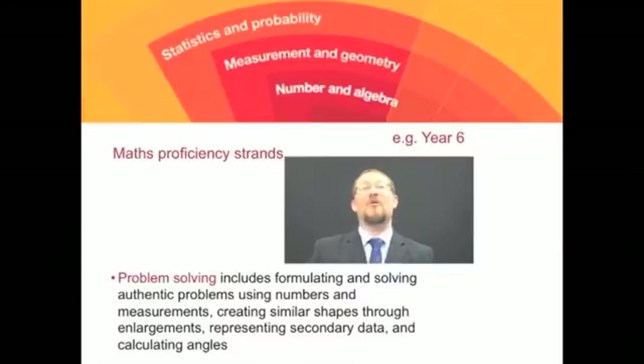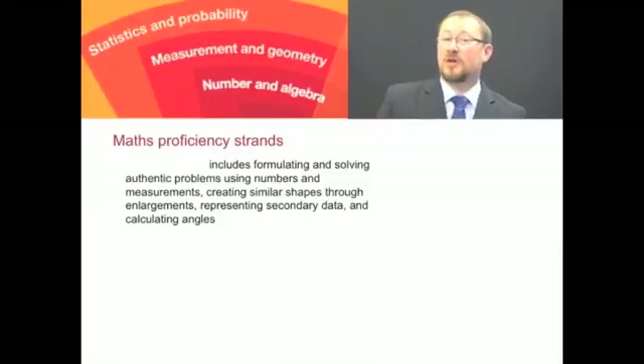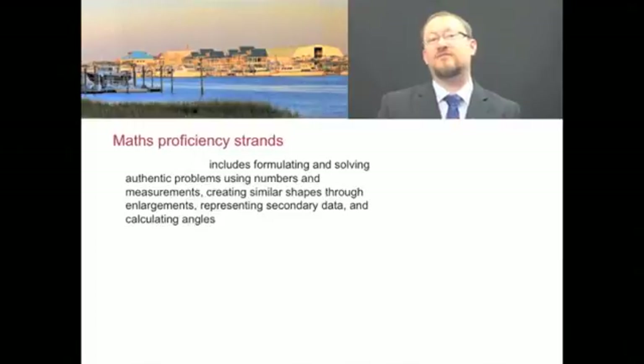Perhaps the one we have high hopes for is problem solving. But in problem solving, we're still talking about shapes and angles. And even in problem solving, if a Year 6 teacher were to look at the Year 6 content focusing on their year, it still looks like more content. So by coming at the curriculum almost backwards — from the achievement standards and then through to the proficiencies on a year-by-year basis — we're just getting caught in this fragmented description of content, even in the proficiencies.